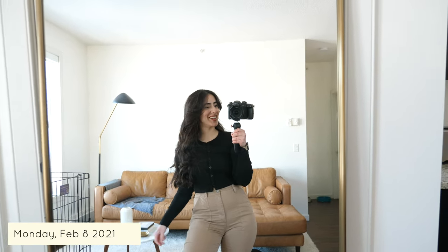Hi everyone, welcome back to my channel. I thought that today I will do another outfits of the week video for you guys, just for some winter outfit inspiration, why not?